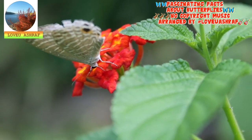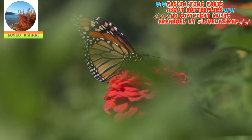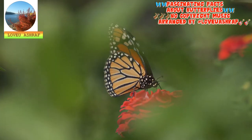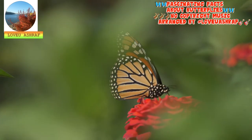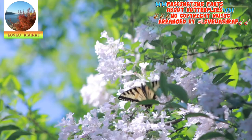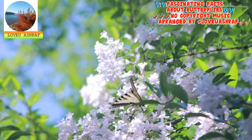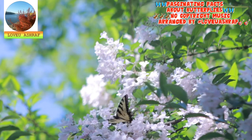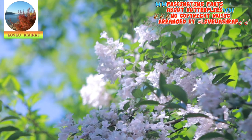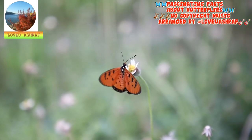A butterfly must assemble its own proboscis quickly — a butterfly that can't drink nectar is doomed. One of its first jobs as an adult is to assemble its mouth parts. When a new adult emerges from the pupal case or chrysalis, its mouth is in two pieces. Using palps located adjacent to the proboscis, the butterfly begins working the two parts together to form a single tubular proboscis. You may see a newly emerged butterfly curling and uncurling the proboscis over and over, testing it out.